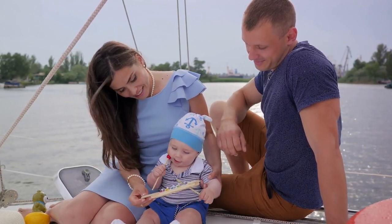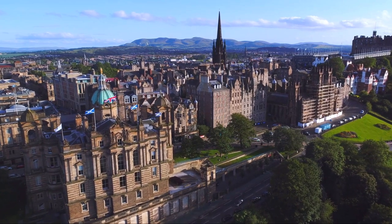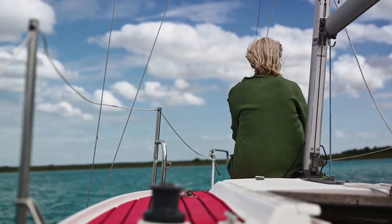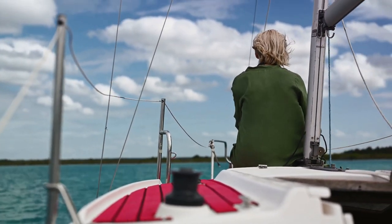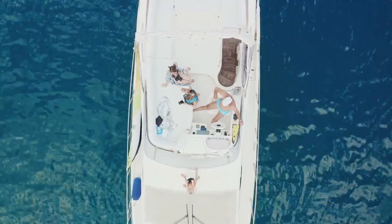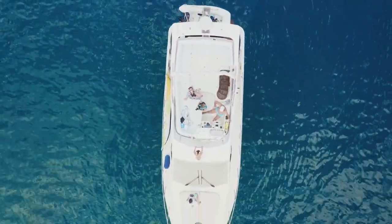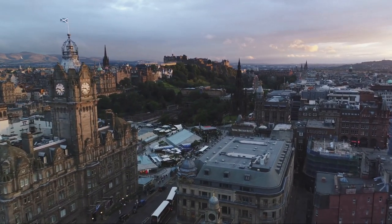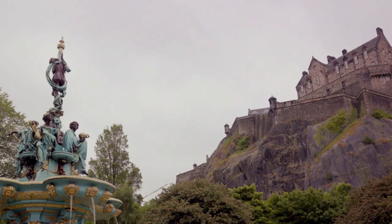The Britannia is as much a time capsule as it is a yacht. Every room tells a story, from the opulent state apartments to the crew quarters. The yacht offers a unique glimpse into the personal lives of the royals, their tastes and their traditions. Visiting the Royal Yacht Britannia is like stepping into another era, a time of elegance and grandeur. It's a rare chance to walk in the footsteps of royalty and experience a slice of British heritage. For a taste of royal life at sea, the Royal Yacht Britannia is your port of call.